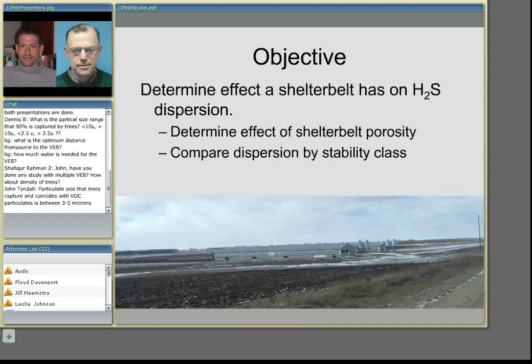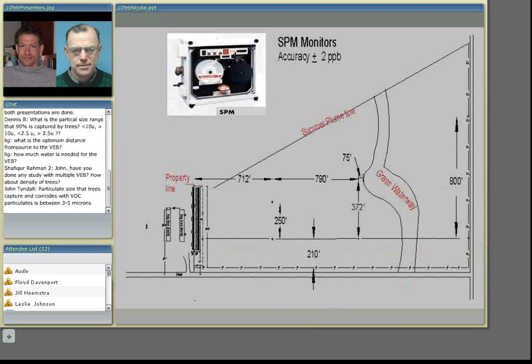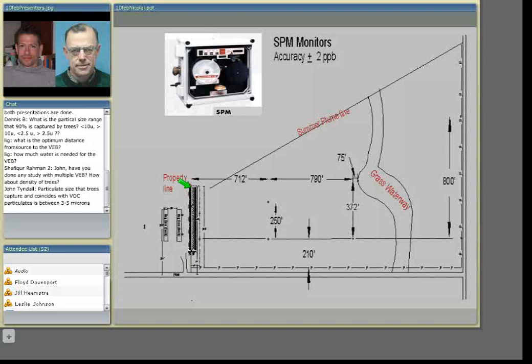We took a site way out in the middle of nowhere in South Dakota — a relatively level site where topography is not involved. We wanted to measure the effect the shelter belt has on hydrogen sulfide dispersion. We chose hydrogen sulfide over odor because there is really not a good instrument to measure odor other than the human nose, whereas we can use electronic instruments to measure hydrogen sulfide. Sub-projects we wanted to look at included the effect of shelter belt porosity — whether one row, two row, or three rows is more effective — and how much more effective as we reduce porosity. We also wanted to know the effect of various atmospheric stability classes on the movement of gases away from the building site.